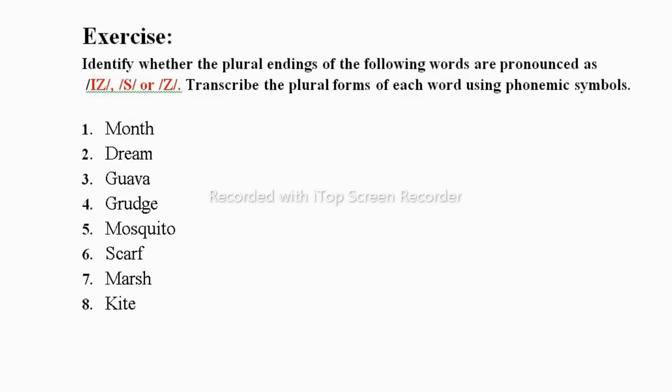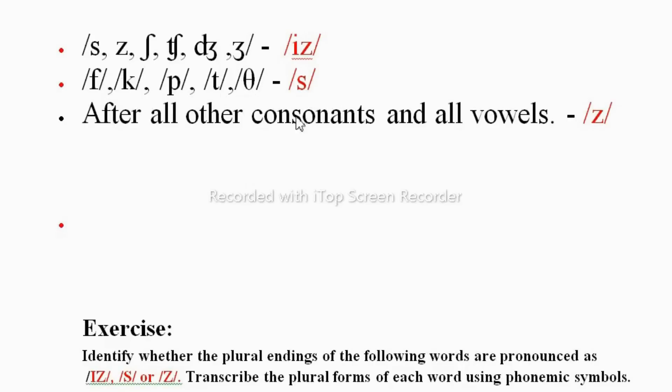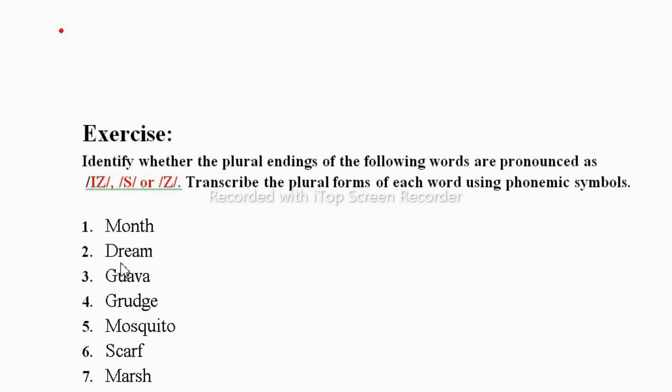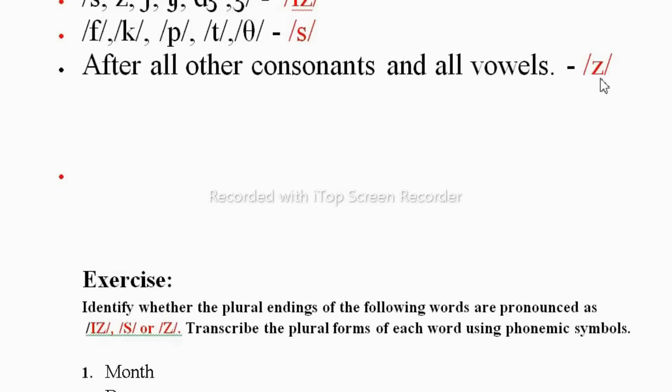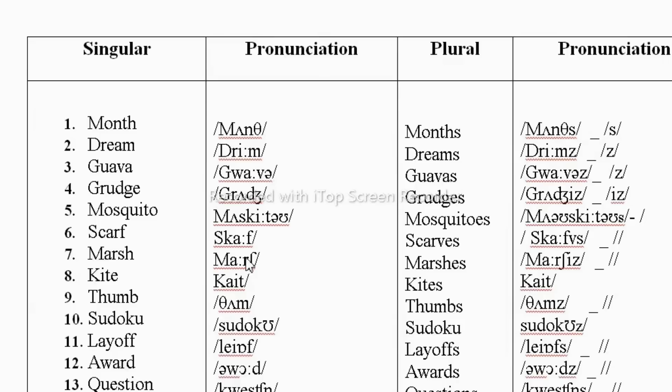Now let us start the first exercise: identify whether the plural endings of the following words are pronounced as /ɪz/, /s/, or /z/, and also transcribe the plural forms using phonemic symbols. In your exam, you need to write the phonemic transcription, pronounce the words, and decide whether the words take the /ɪz/, /s/, or /z/ ending. For example, month ends in the /θ/ sound, so you add S → months. Dream falls under the /z/ rule → dreams.